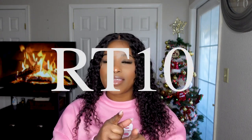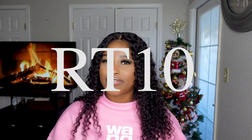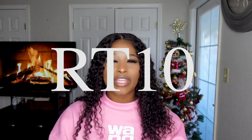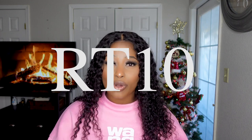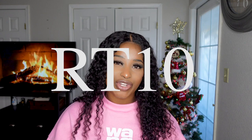Stay tuned and watch the video until the end. They left me with a discount code — it's RT10 or RT15, where you save 10 or 15% off. The code will be on the screen, and the links to all the outfits, sizes, and all the information will be in the description box below.